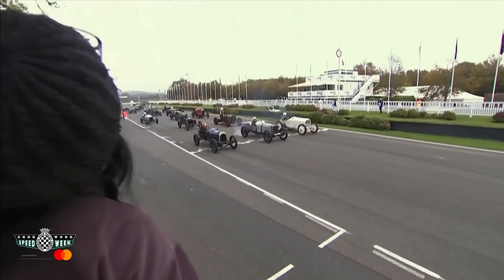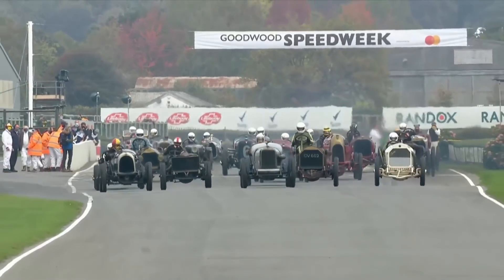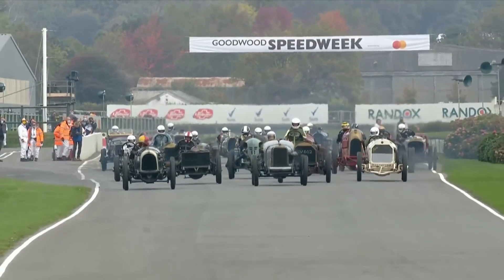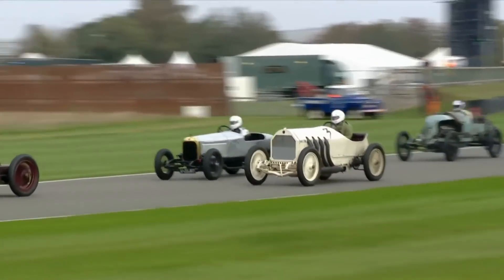No roll cages, just all about bravery. Away they go with a great start by Julian Medjuban, a good start too by Gareth Graham from the second row of the grid. The race one winner though, Ben Collings, slow away. You're on board with Duncan Pitaway here in the Fiat, the Beast of Turin, as they head down towards Madgwick for the first time.